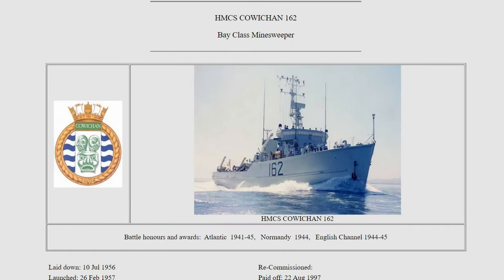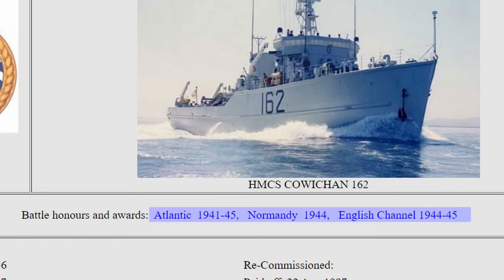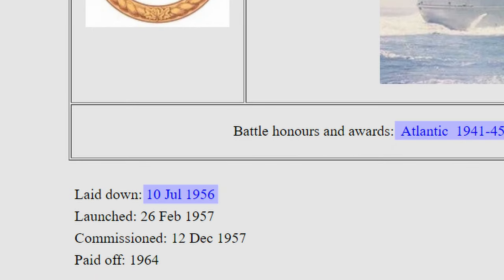These publicly honor the presence of a ship and its contribution to specific events. This information will be important later when I tell you how this ship right behind me also carries those three same honors, despite being built 15 years after those events happened.